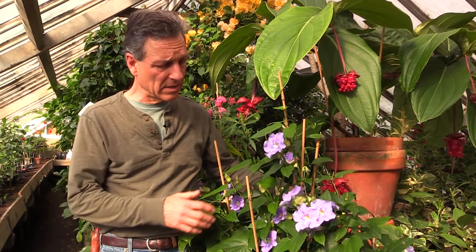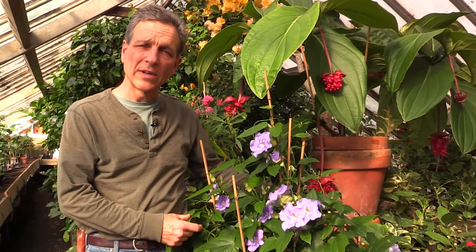Hi, my name is Spiron Martin here at Logee's Greenhouses, and today, which is the end of winter, first of March, we're going to be talking about one of our most prolific flowering vines. This is Thunbergia grandiflora.